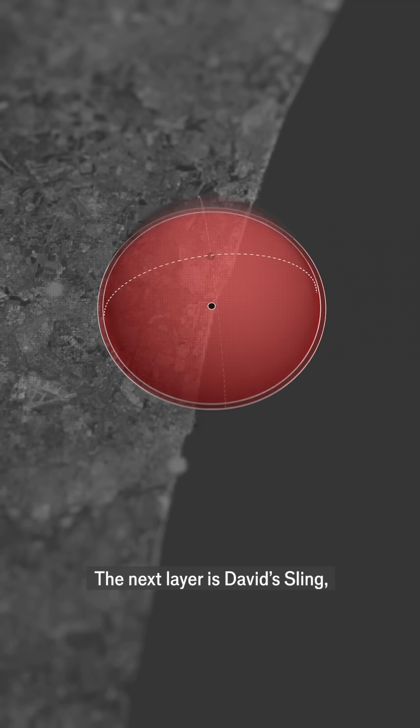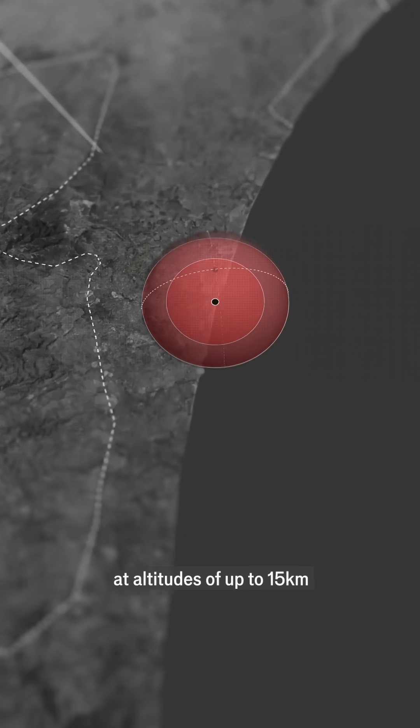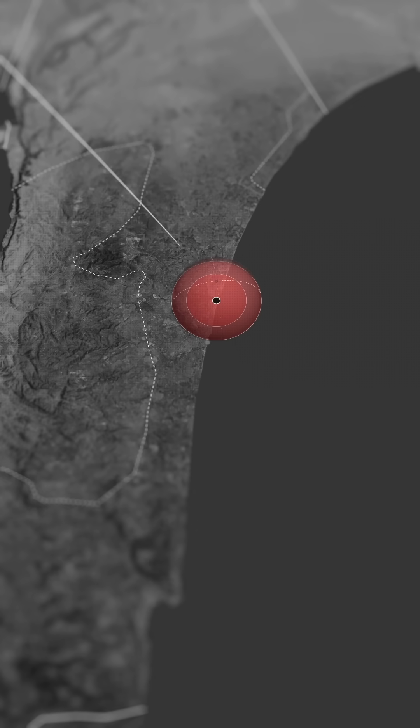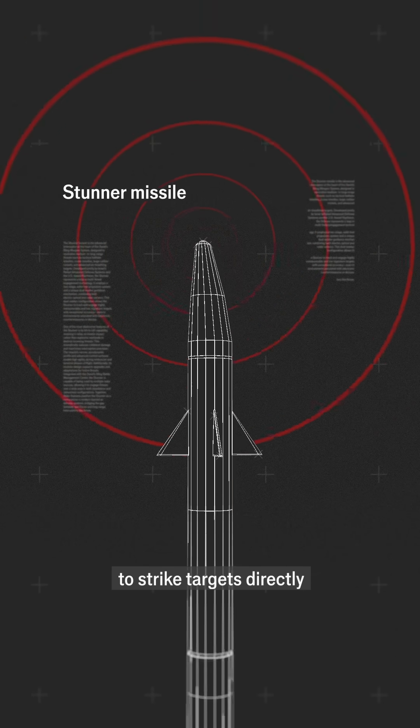The next layer is David's Sling, which targets cruise missiles and medium-range threats at altitudes of up to 15 km. It uses missiles armed with radar, camera, and infrared sensors to strike targets directly.